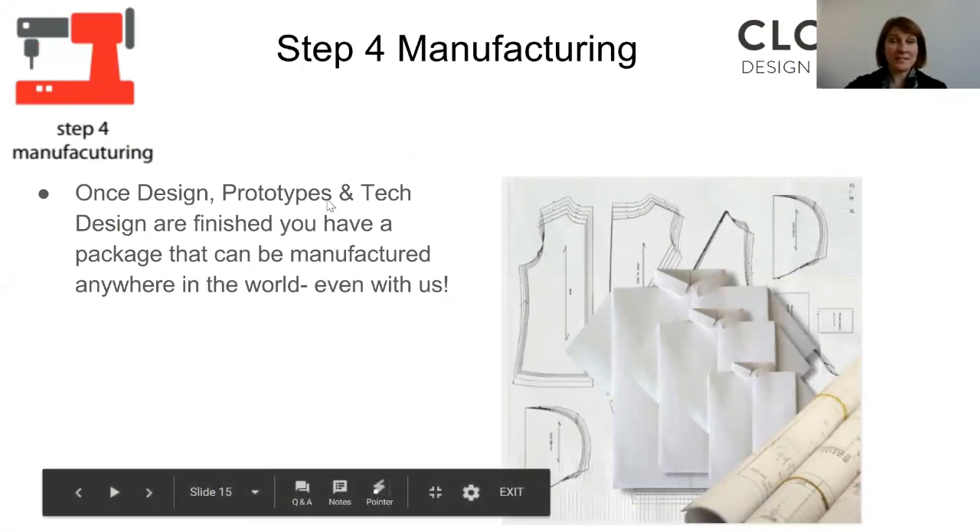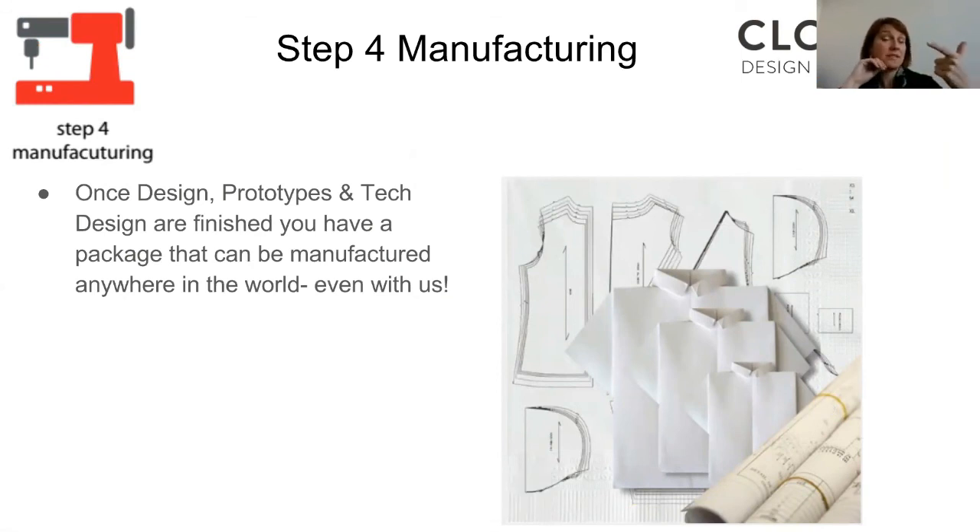And then we're on to step four: manufacturing. Now you've designed your product, got a prototype, tested it, done in all the sizes, and documented how it should be constructed and manufactured. You have that package and now you're ready to manufacture. We have a factory here — we produce around 6,000 units a month. We do have low minimums — we require only 100 pieces per style, which is fairly low for the industry. If you go overseas, you'll find people want at least 1,000 pieces per style and ideally 5,000. So if you're just starting out, it's nice to have the flexibility of those low quantities.